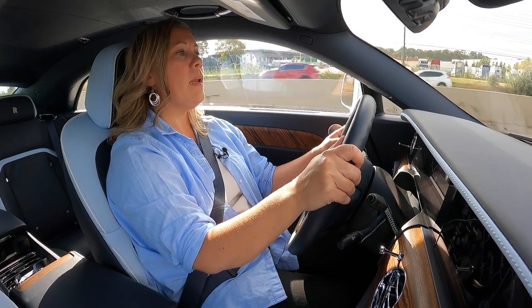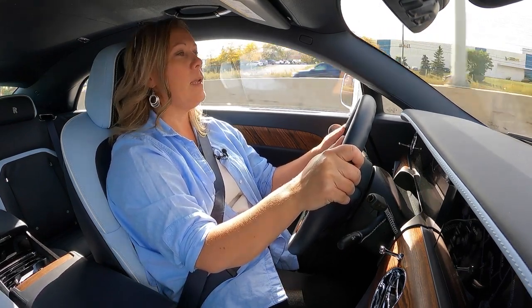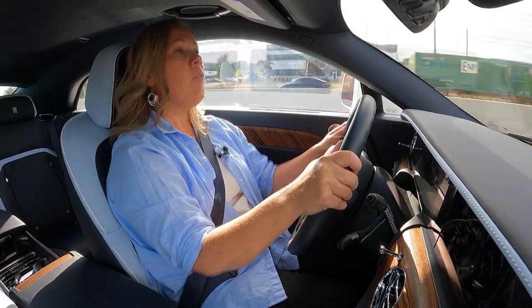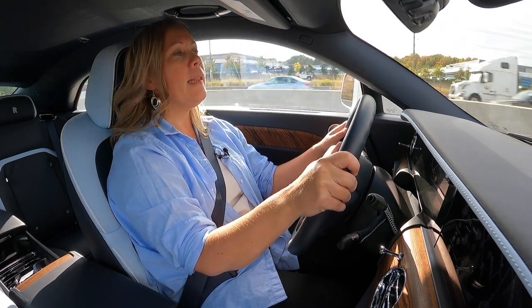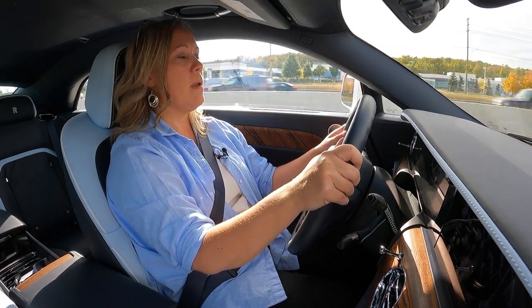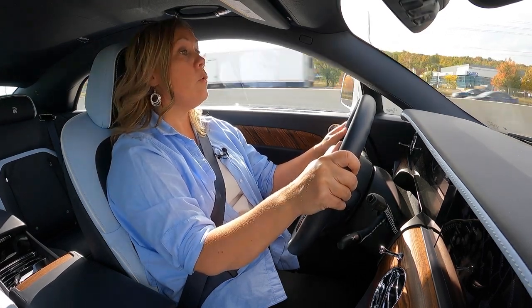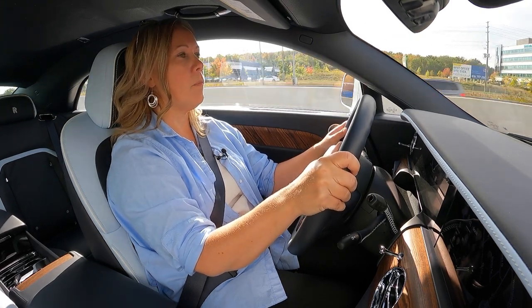Peak charging speed is 195 kilowatts, which isn't the fastest in the industry, but that's not something Rolls-Royce was prioritizing. They feel their customers are going to charge at home and at the office and not really drive long enough distances to need fast charging in between. It's also capable of a 22 kilowatt Level 2 home charge, and that's the higher priority — the thing that makes more sense for this ownership profile.